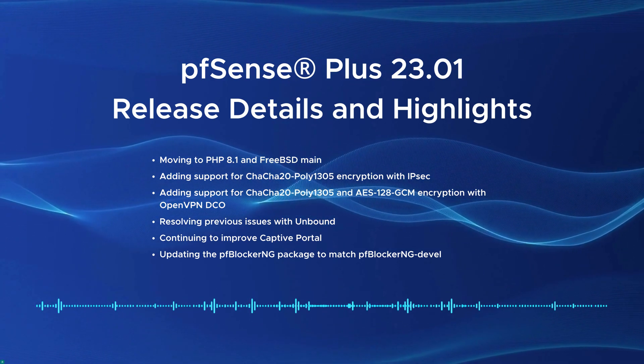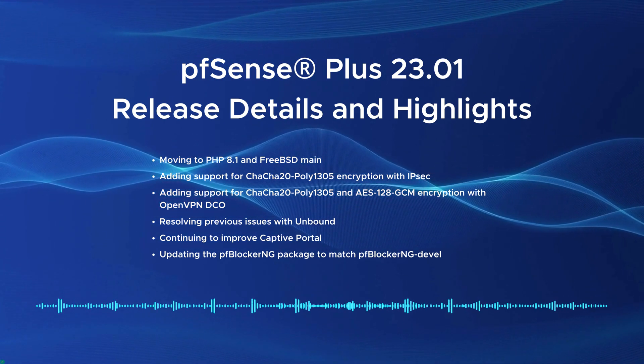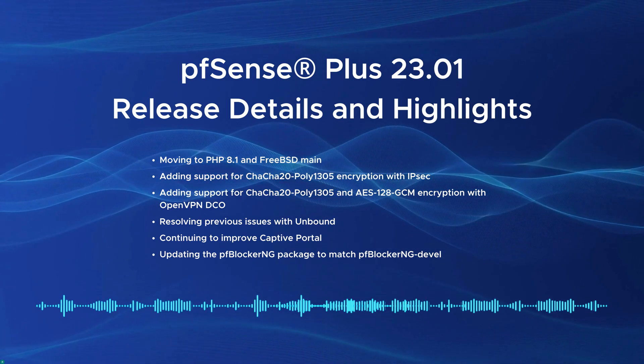You can visit our release notes for the full list of improvements and our upgrade guide linked below to get started with best practices for upgrading. Here are some additional details of the release.